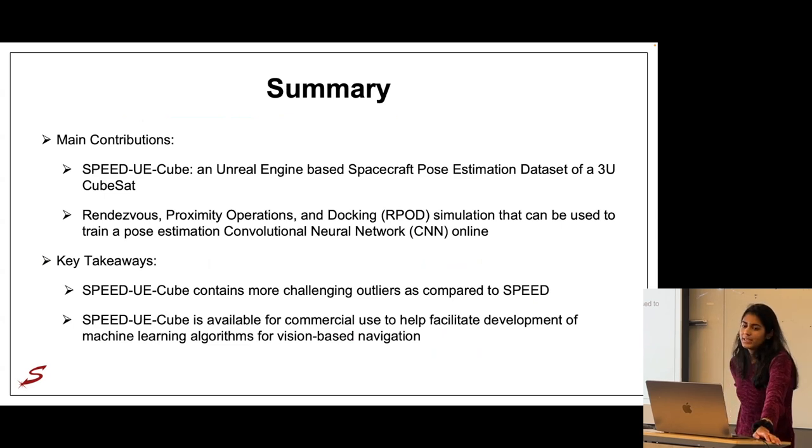To summarize: we have introduced SPEED UE Cubed, a new Unreal Engine-based spacecraft pose estimation dataset of a 3U CubeSat, divided into a training subset and a trajectory subset. For the trajectory subset, we also introduced an RPOD simulation framework for online training of pose estimation neural networks. The key takeaways are that the dataset contains more challenging outliers than SPEED, making it a more challenging dataset that adds diversity to the field, and that SPEED UE Cubed is available for commercial use to help facilitate machine learning algorithm development.